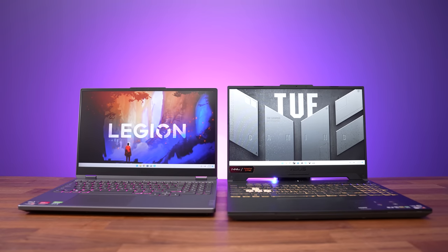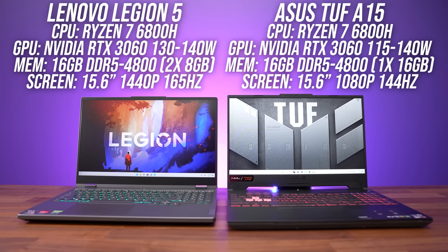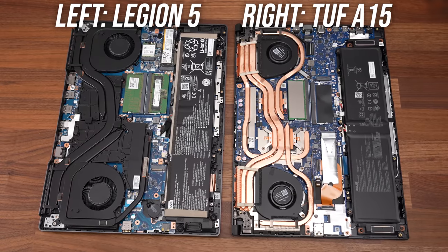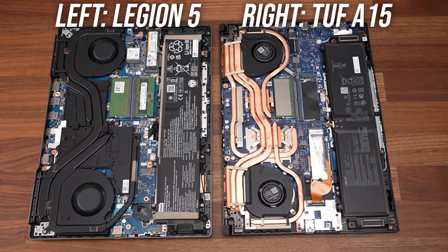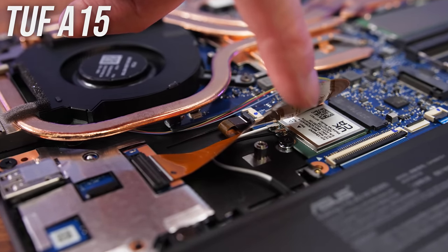Both of my laptops have the same key specs: AMD's Ryzen 7 6800H 8-core CPU and Nvidia RTX 3060 graphics. Both laptops have their batteries towards the front, cooler at the back with two fans, two memory slots, two M.2 slots for storage, and a removable Wi-Fi card — just hiding underneath the SSD in the TUF. Wi-Fi performance wasn't amazing from either laptop, but the Legion 5 had a slight lead. You could upgrade the Wi-Fi card to something better for around $20.